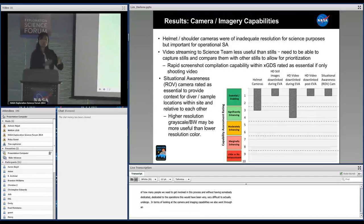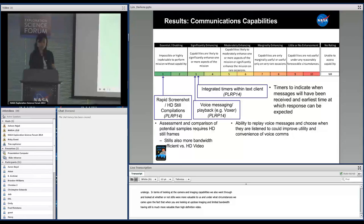In terms of looking at the camera and imaging capabilities, we looked at whether stills were more valuable to us and under what circumstances, and came upon the fact that when you're looking at up-close imaging with limited bandwidth, having stills is much more valuable than high-definition video.